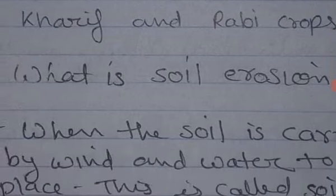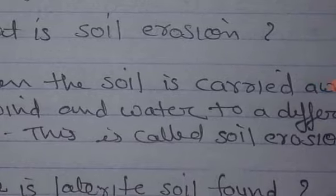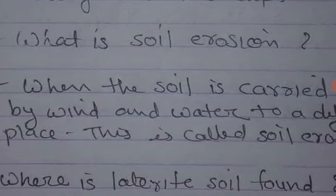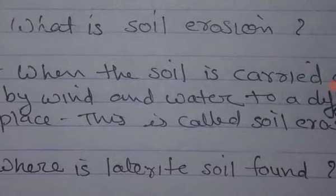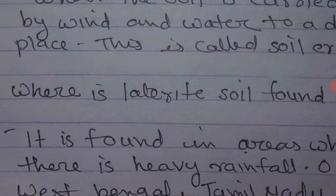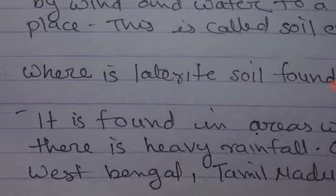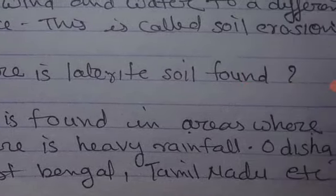What is soil erosion? When the soil is carried by wind and water to a different place, this is called soil erosion. Where is laterite soil found? It is found in areas where there is heavy rainfall — such as Odisha, West Bengal, Tamil Nadu, etc.